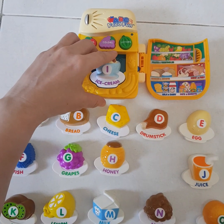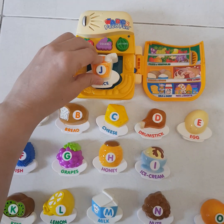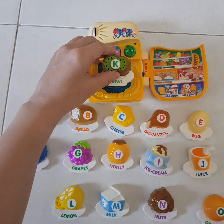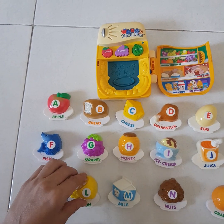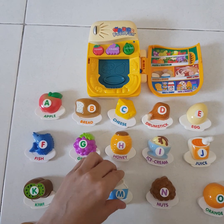Come and learn colors with me. Ice cream. This is yellow ice cream. This is orange. This is orange. Lemon.